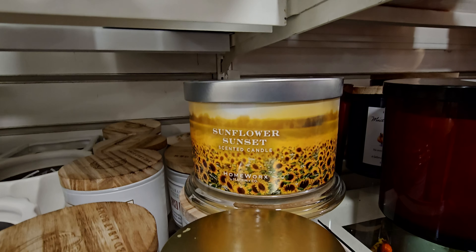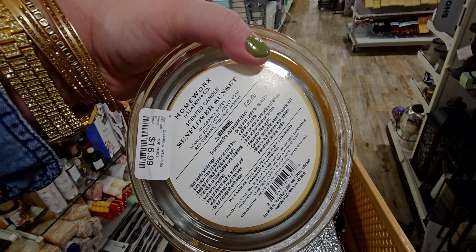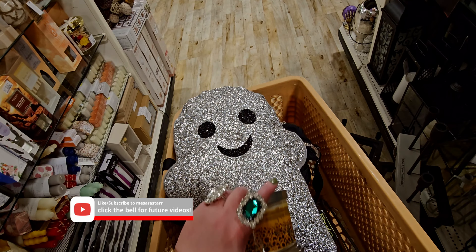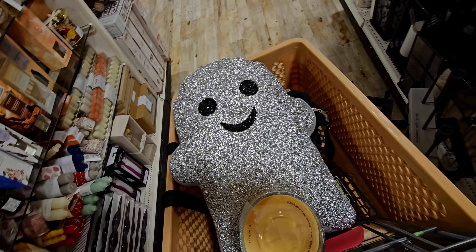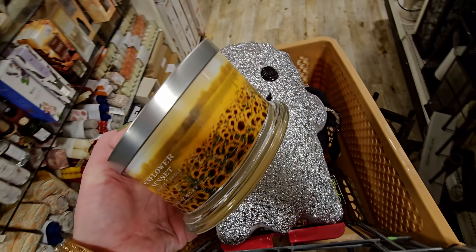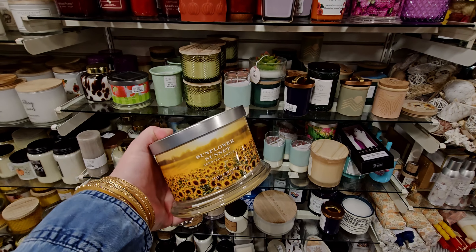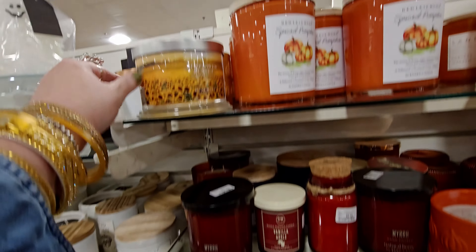Sunflower Sunset — here's another one I haven't shown you yet. So it's scarlet sunflower, velvet rose, red currant, and midnight jasmine. Ooh, I love this. It's like a fruity floral. It is so nice. And I love the packaging — that is so perfect for fall. I love it. The Sunflower Sunset — I like this one a lot.